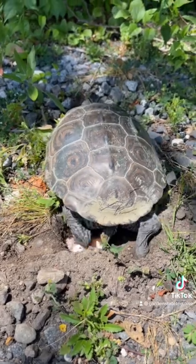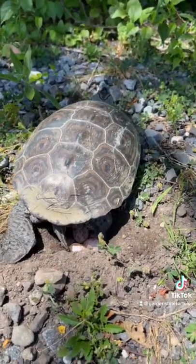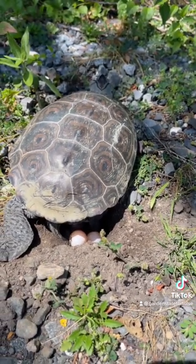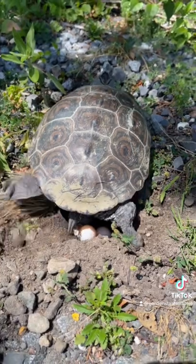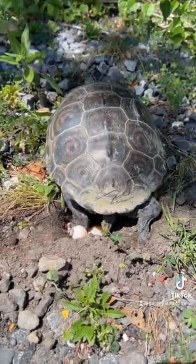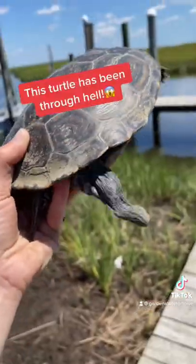She also has a gash on the left side of her shell that's completely healed. Folks, this turtle healed all on her own. When we first discovered her, she was already like this — all healed up. She is dedicated to her species survival, and even though she's been through hell, she still comes up and does this without hesitation.